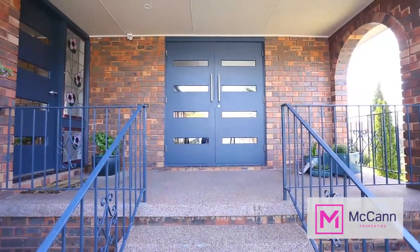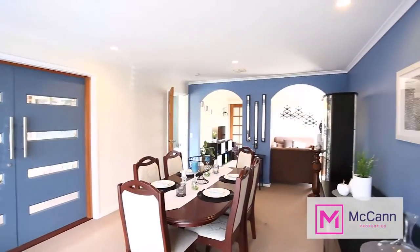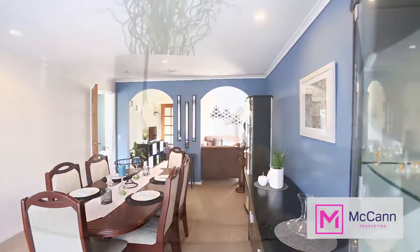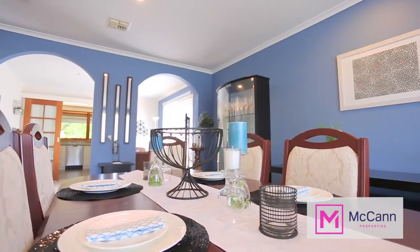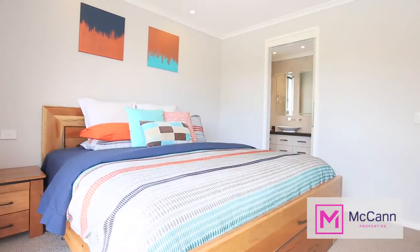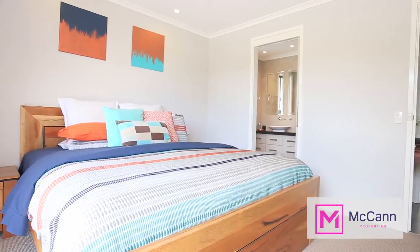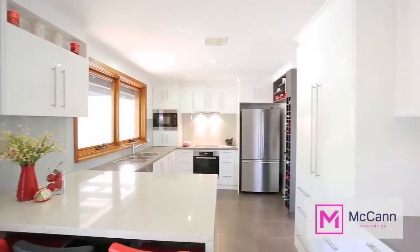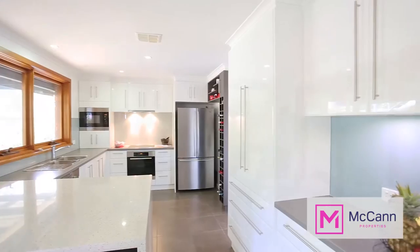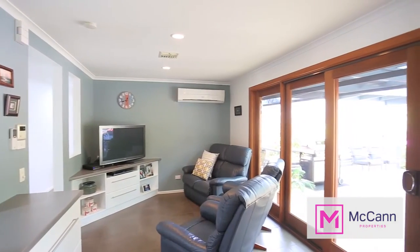As we walk around this beautiful home, we immediately recognize the owner's attention to detail. Everything has been tastefully updated and presented. All of the wet areas have been beautifully renovated in the last few years, while the four bedrooms are all spacious and each has a built-in wardrobe. For all-year-round comfort, we also have ducted reverse cycle heating and cooling throughout the home.